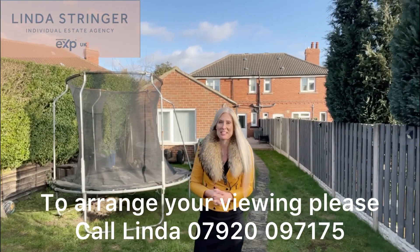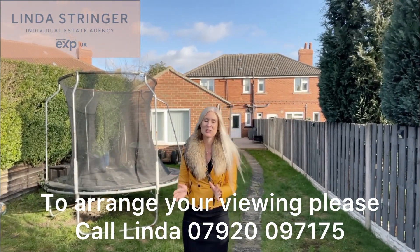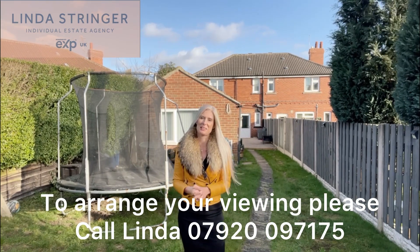So certainly a semi-detached with a difference, I think. If you want to take a look at this gorgeous home for yourself, then please do give me a call, get in touch, and I can organise that viewing.